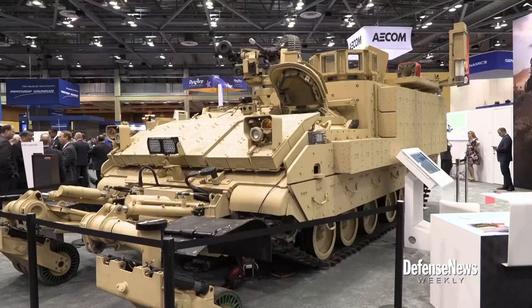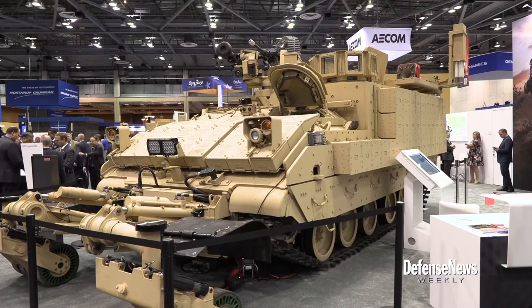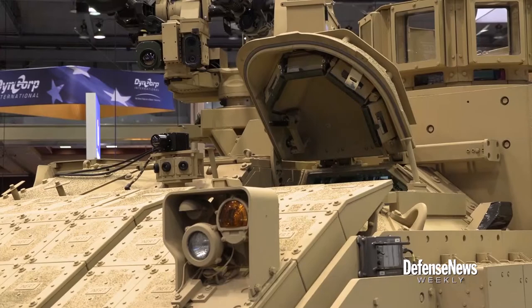Welcome back to Defense News Weekly. BAE Systems' armored multipurpose vehicle is currently being rolled out to Army units. While that's happening, the company is not wasting time on developing other variants, like this engineer version that was on display at the AUSA Global Force Symposium in Alabama last week.